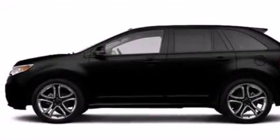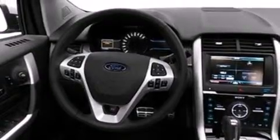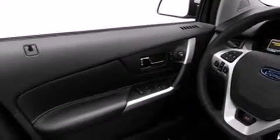Its top features include a rear-view camera, heated seats, a speed-sensitive volume control system, a sport suspension, and traction control and stability control systems.